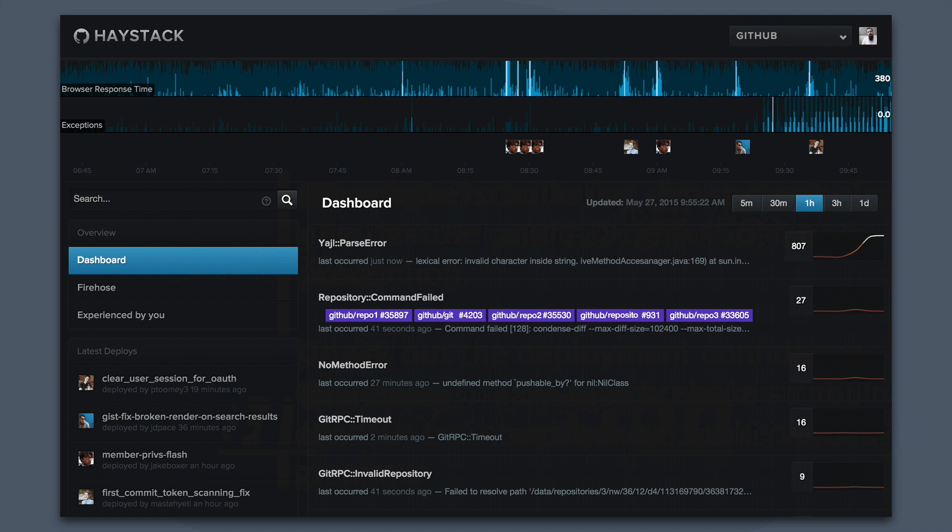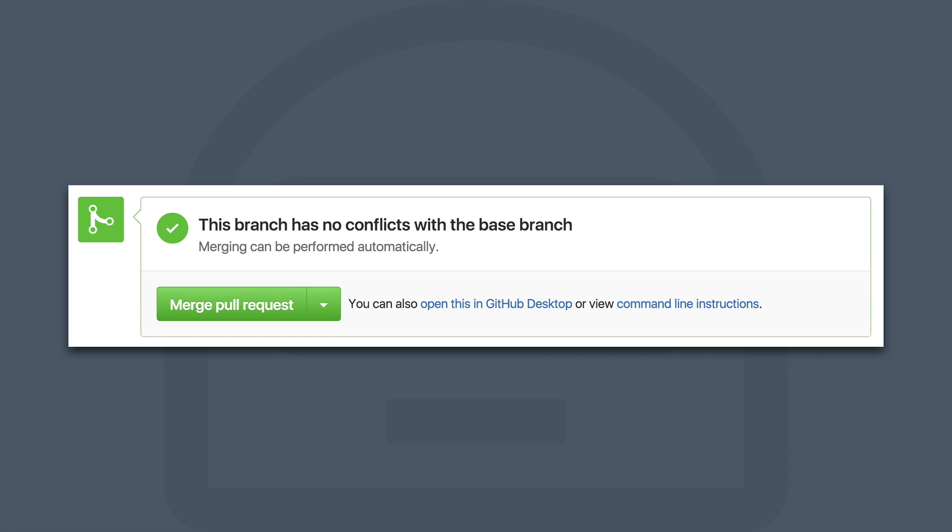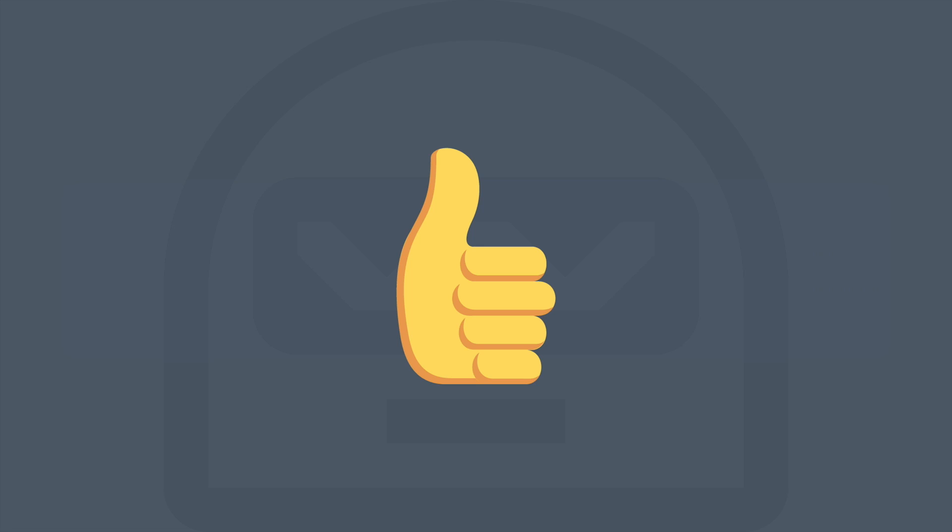Haystack is our internal tool that lets us see and gather data metrics about what's going on inside the application. It helps us make sure we haven't raised any extra errors or broken something in production. Once we're sure that everything's good to go, we can go back to our pull request and hit the merge pull request button, and then we're all good to go.